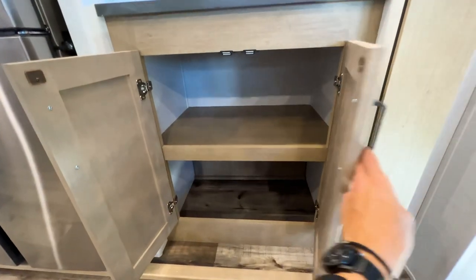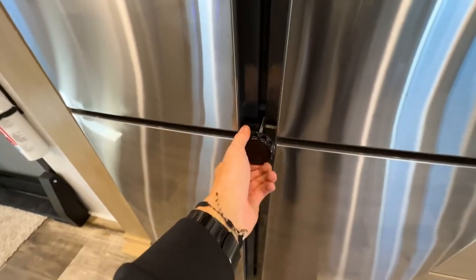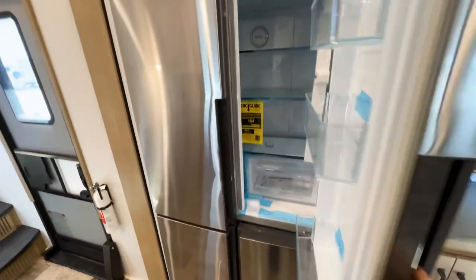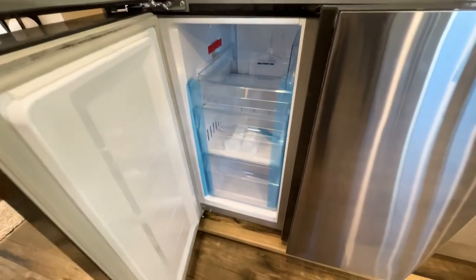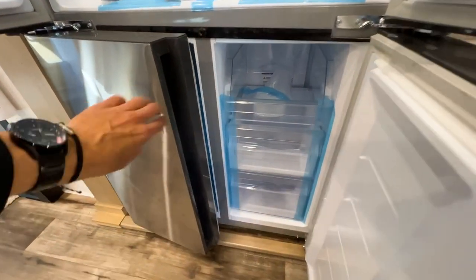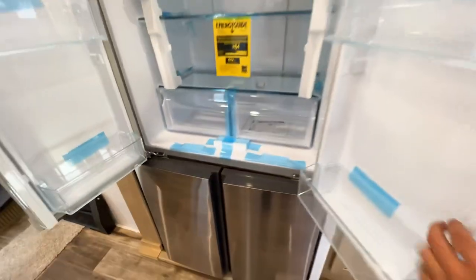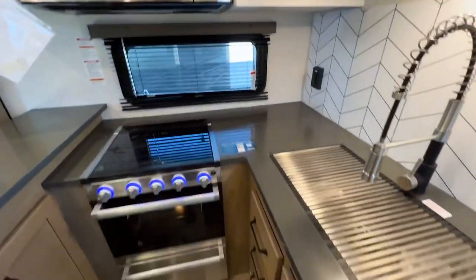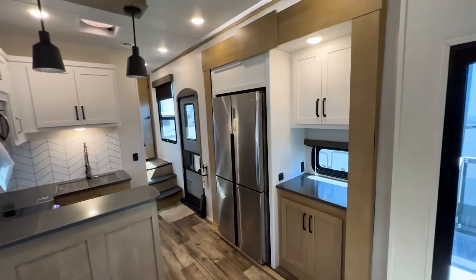The residential refrigerator — approximately 16 cubic feet — has two doors on the bottom with slide-out trays and a small ice cube tray. A door lock keeps it from opening while traveling. The residential fridge gives the whole kitchen space a very clean, polished look.